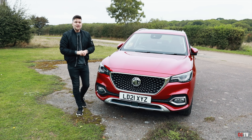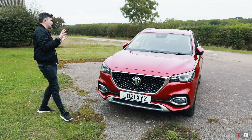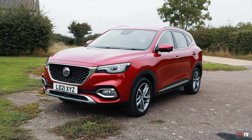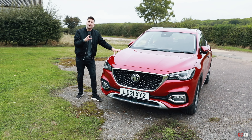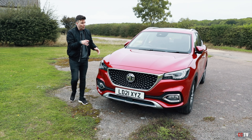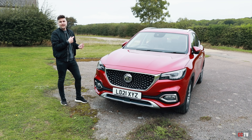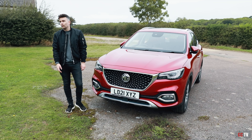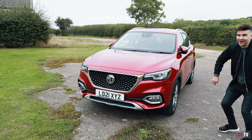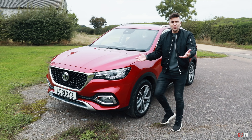Let's talk about the aesthetics of this MG HS plug-in hybrid. It's a very subtle look — they've gone for mass appeal. If they make it look too aggressive or a certain way, people are going to be put off. It's a very kind of forgetful design — you look at it, you pull away. It's not a car where you go, 'would you look at that?' It's very forgetful, but it's got some nice features.